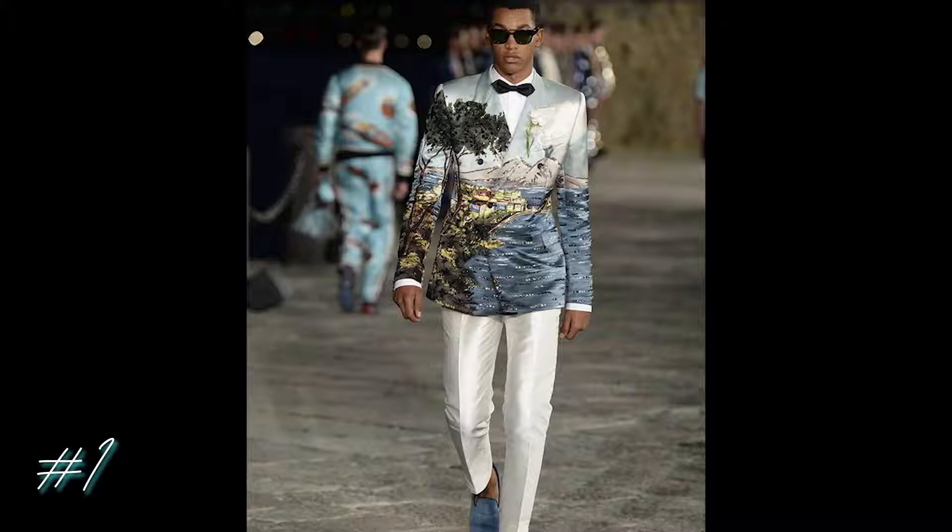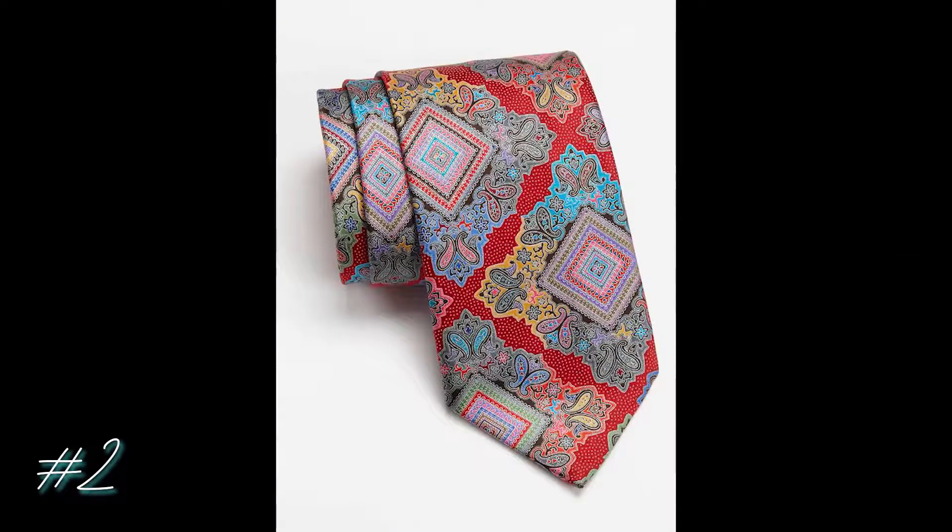For my first choice, I chose this amazingly detailed blazer by Dolce & Gabbana. It can be a little risky wearing a jacket with such a large print, but you just gotta compensate for it. See how he's wearing white pants to offset the busy pattern — you want to pair this jacket with solid, muted colors. You can find this vintage piece for about $1,200.